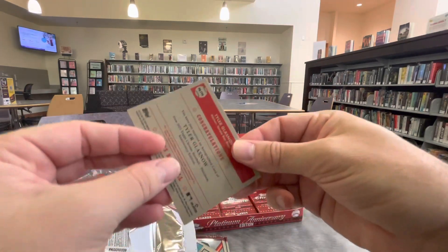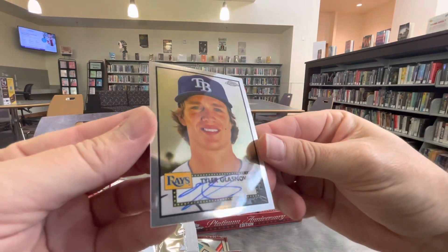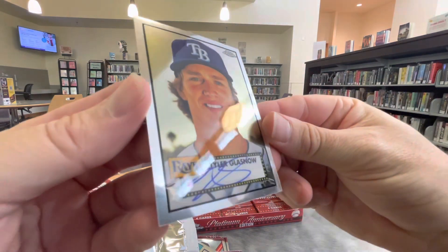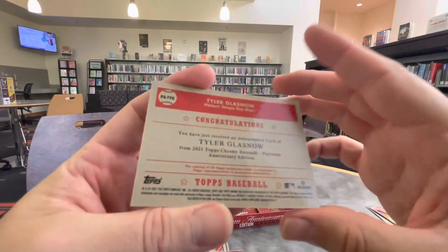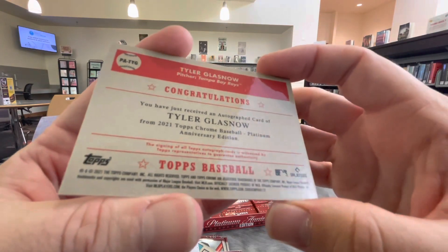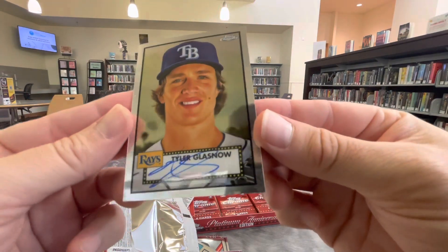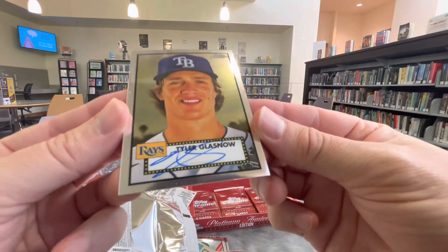Oh, here's the autograph. It's not Ricky — it looks like it's Tyler Glasnow. There it is. Nice young player. Tyler Glasnow. On-card autograph on the '52 Topps design. Looking pretty tough right there. Not numbered — it's a base auto. But it's a gorgeous looking card right there. Very nice. Maybe I'll give this card away for anybody who makes it to the end of the video. Keep watching.